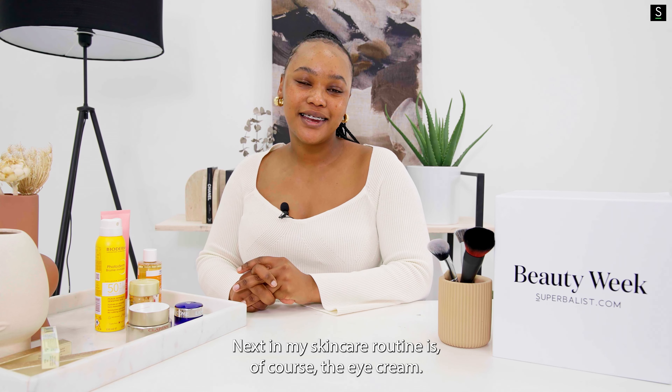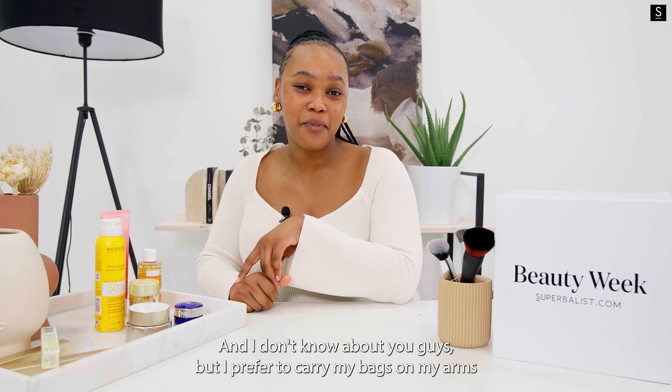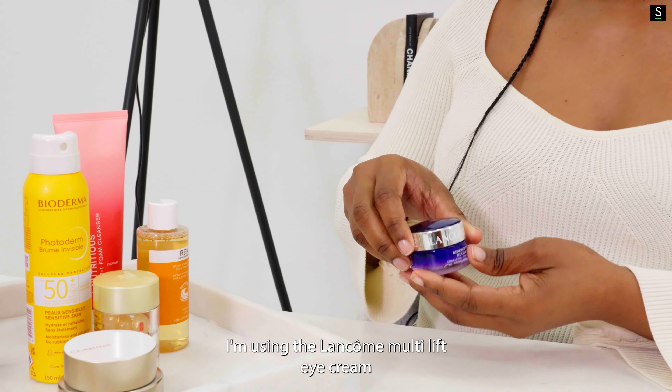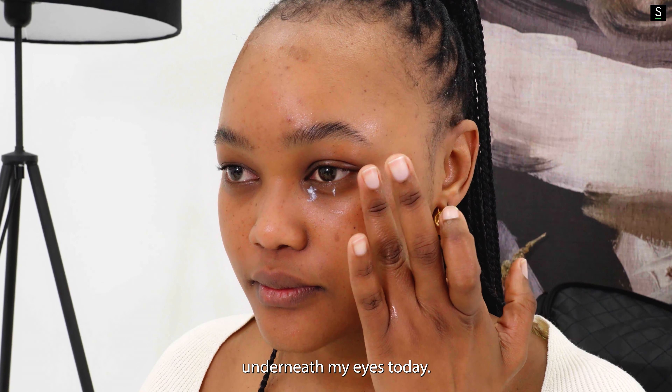Next in my skincare routine is of course the eye cream. I prefer to carry my bags on my arms as opposed to underneath my eyes, and to make sure that I do exactly that, I'm using the Lanco Multi Lift Eye Cream underneath my eyes today.